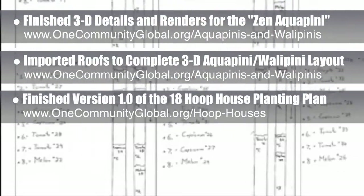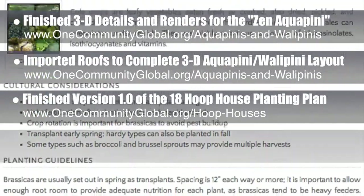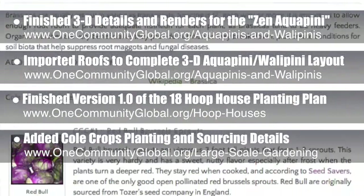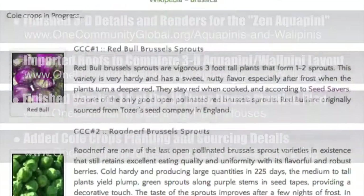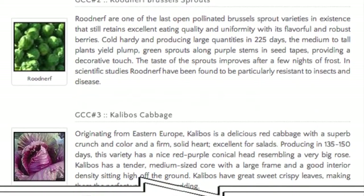This will be converted into a more professional version once we finalize it. We also added the diversity details to the heirloom coal crops section of the large-scale gardening page. This includes 11 featured coal crops, 23 different varieties total, and complete sourcing details.